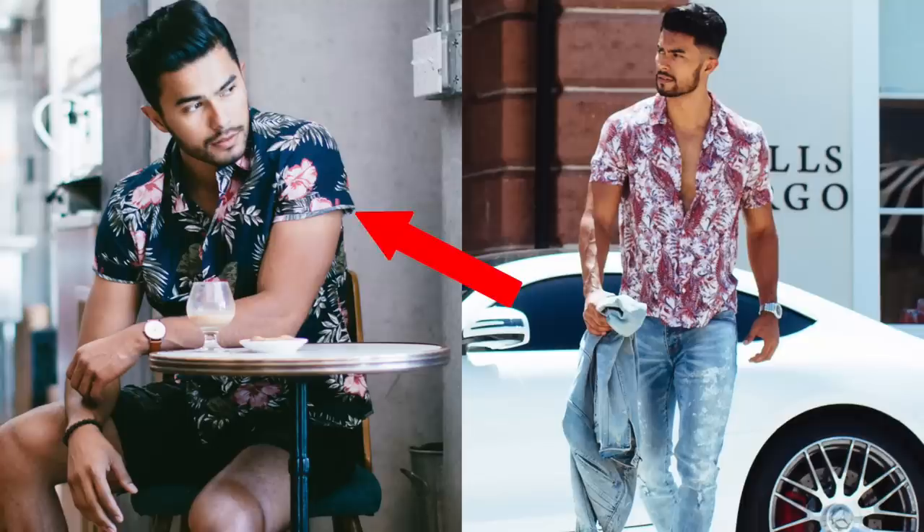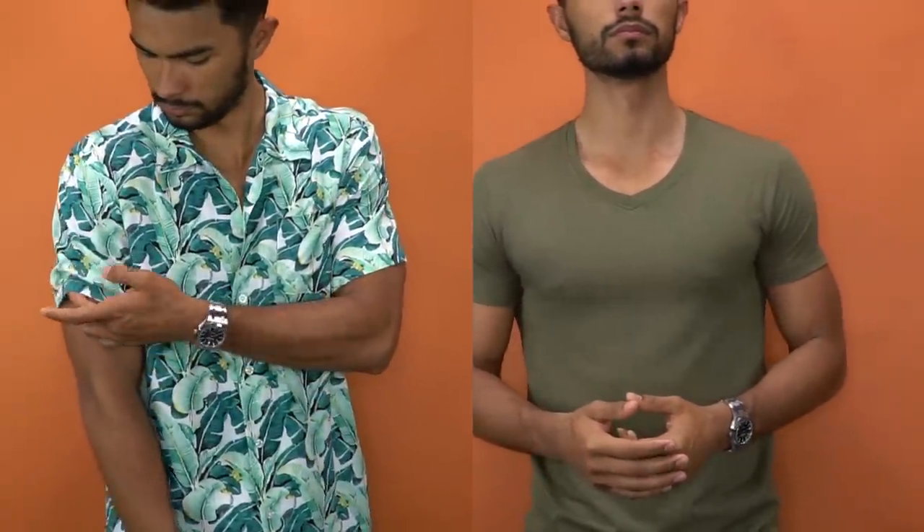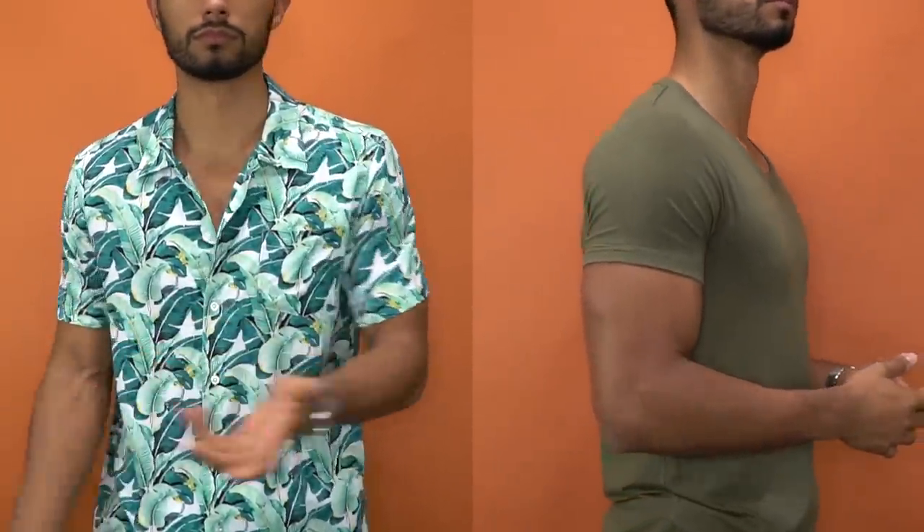Number two: always make sure that your sleeves are fitted. This is so crucial — I can't stress this enough. Even if there's a slight hint of excess fabric, your arms are gonna pay for it. Even with some muscle definition on my arms, if I make this mistake, my arms will look significantly smaller. Just look at the difference between these two shirts — one fits perfectly and the other doesn't. Always make sure the arm sleeve is tight and never loose.